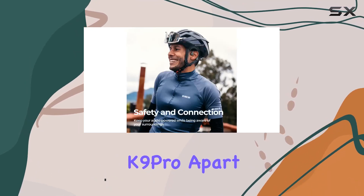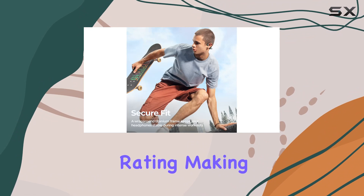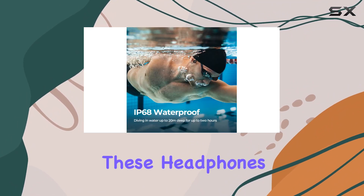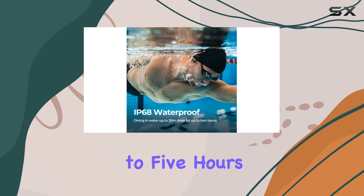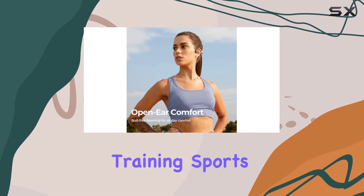What sets the K9 Pro apart is its impressive IP68 waterproof rating, making it completely waterproof and sweatproof. You can submerge these headphones up to 2 meters deep for up to 5 hours, making them ideal for swimming, running, cycling, and various training sports.